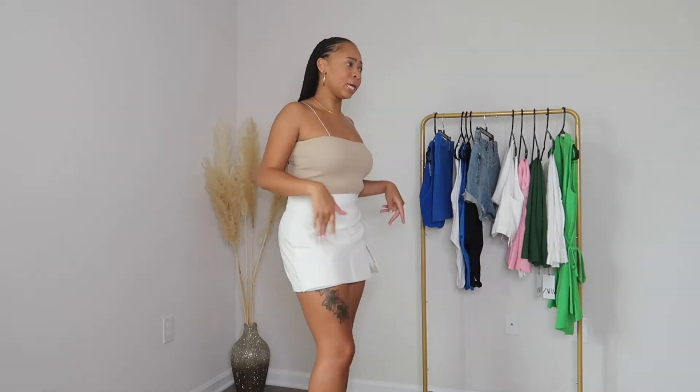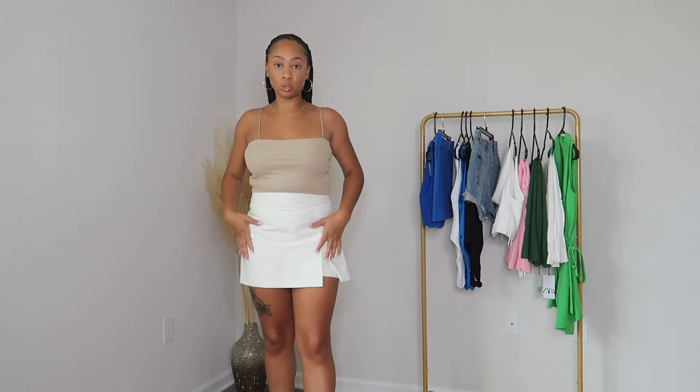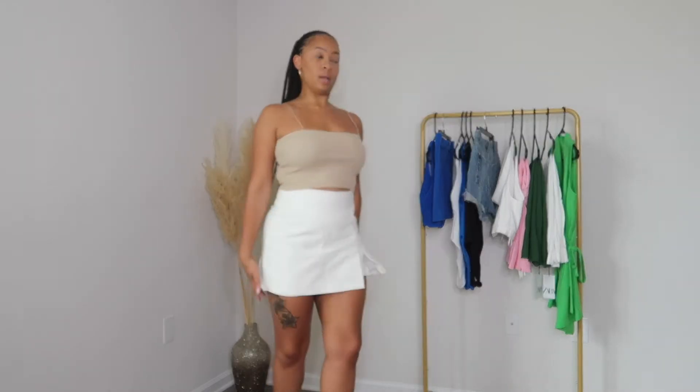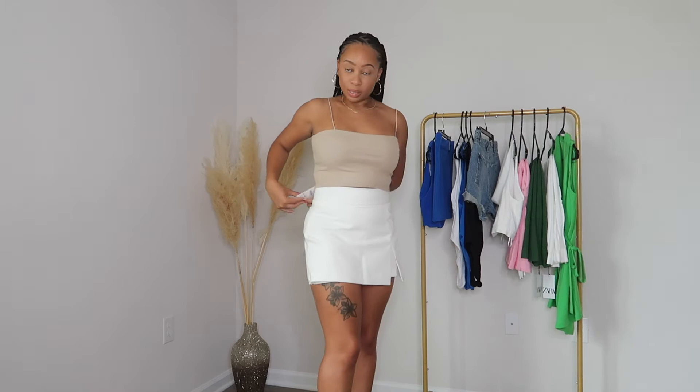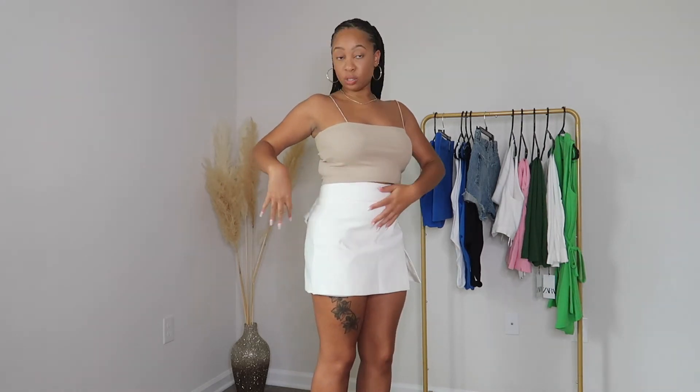Next we have two pieces. There's this spaghetti — very, very thin spaghetti strap crop top, ribbed material, super duper cute. I got it in a size large and it's $8.90. It's like a taupe color — one of those essential crop tops that you just have. You can put it under a blazer or wear it just like this with some shorts. I paired it so I can show two items at once. And then there's this high-waisted skort — so it's a skirt in the front but it's giving shorts in the back, super duper cute. I got this in a size large as well and it was $45.90.